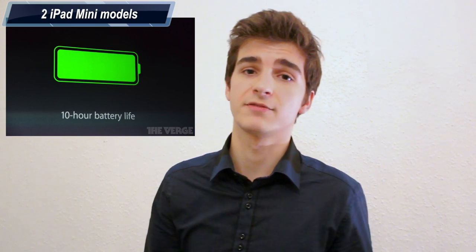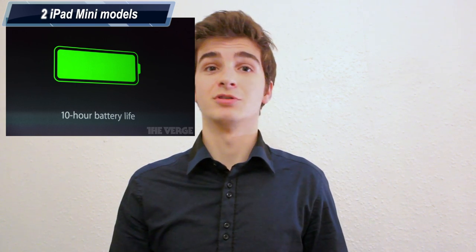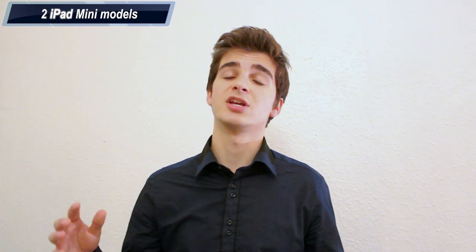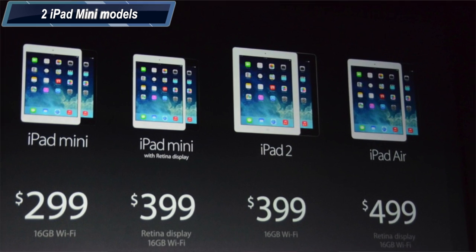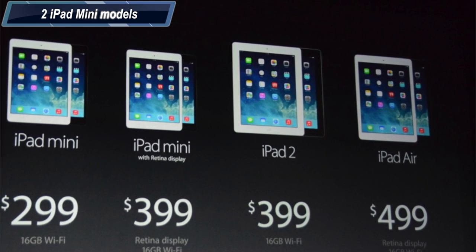The iPad Mini 2 also gets 10 hours of battery life and comes in the same colors as the iPad Air. Apple also decided to keep the original iPad Mini — the first generation — available for $299, which is extremely expensive for a one-year-old tablet without a Retina Display. For comparison, you can get the Nexus 7 for $230, which is cheaper and has a much better display than the first generation iPad Mini.